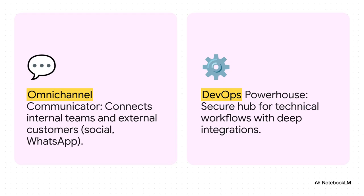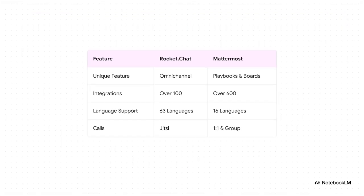Mattermost, on the other hand, is the DevOps powerhouse. It is laser-focused on being an ultra-secure internal collaboration hub for technical teams, especially those deep in the world of DevOps. Now, those philosophies get even clearer when you look at a feature-by-feature breakdown. Sure, they both nail the basics — channels, threads, DMs — but the unique stuff tells the real story.